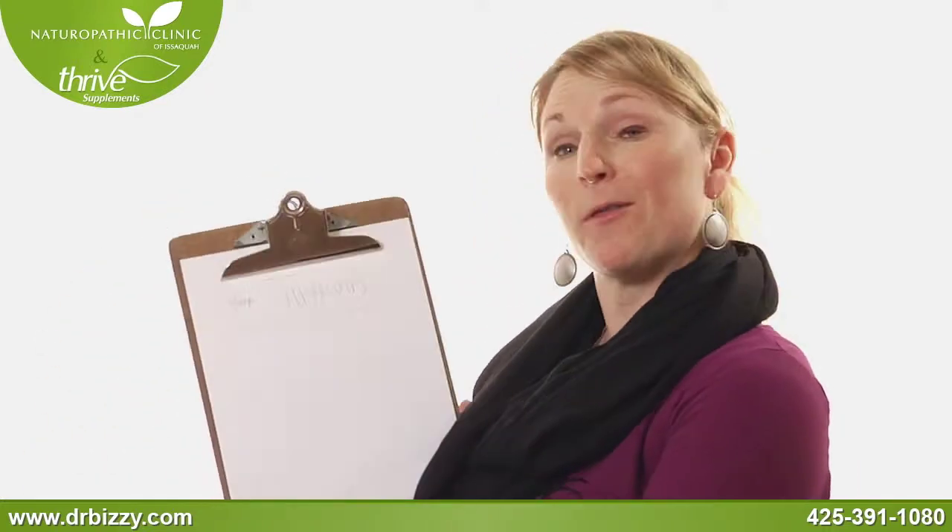Hi everybody, I'm Dr. Busy Riley and I want to talk to you about your thyroid. There are a lot of people with thyroid conditions out there, and a lot of us are on medication, but very few of us actually understand what our medication does and what our doctor is testing for. So even if you're not one of my patients, I want to make sure that your doctor is running the appropriate tests for thyroid function.